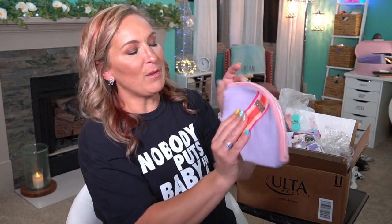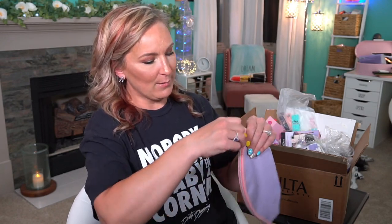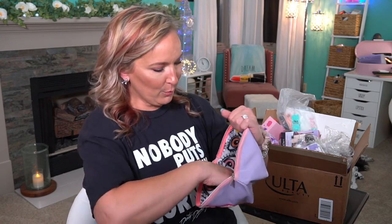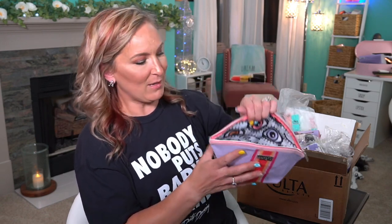Then I got a Benefit Cosmetics little pouch bag for free — this was absolutely free. This is a really nice bag actually. Let's see what the inside looks like. Oh, it's got little eyeballs — it's those Long Live Lashes. I usually give all of my bags away, but I think I might end up keeping this one. That one's so cute.